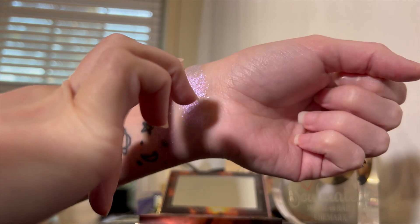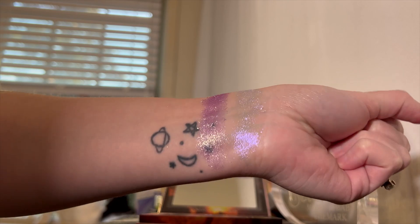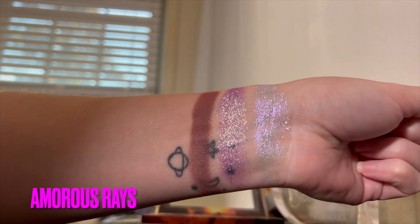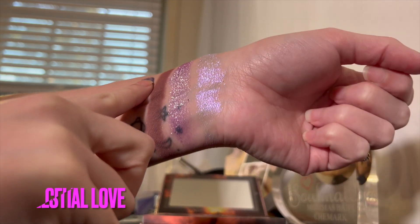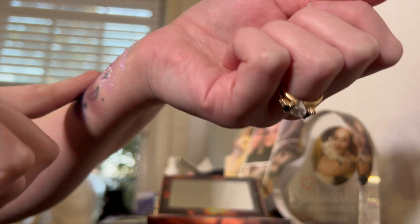Sunset Embrace reminds me a bit of Ultraviolet, but it has a more pink base. It's just beautiful. The matte is very creamy and easy to work with from what I've tried.